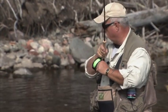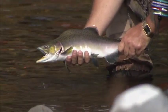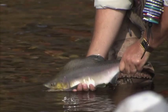Another fresh male here — one more little look — and away he goes.